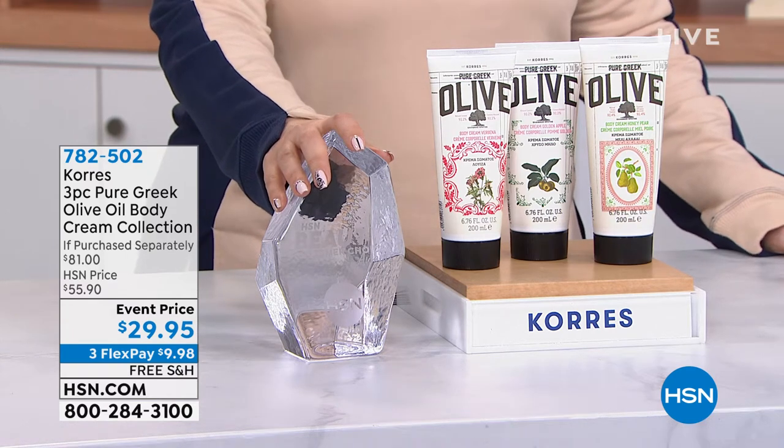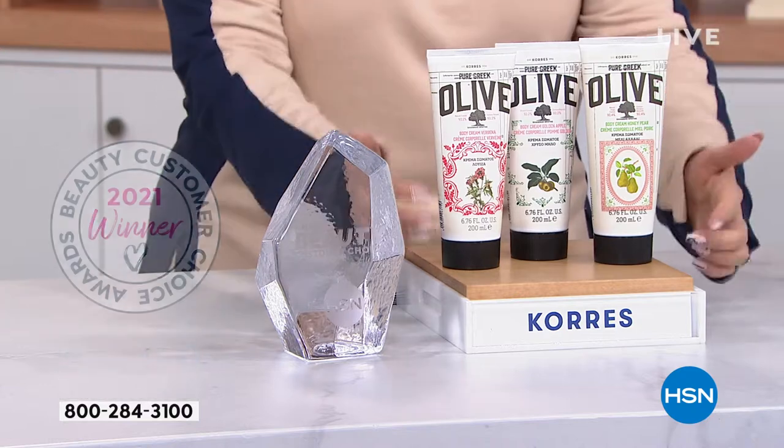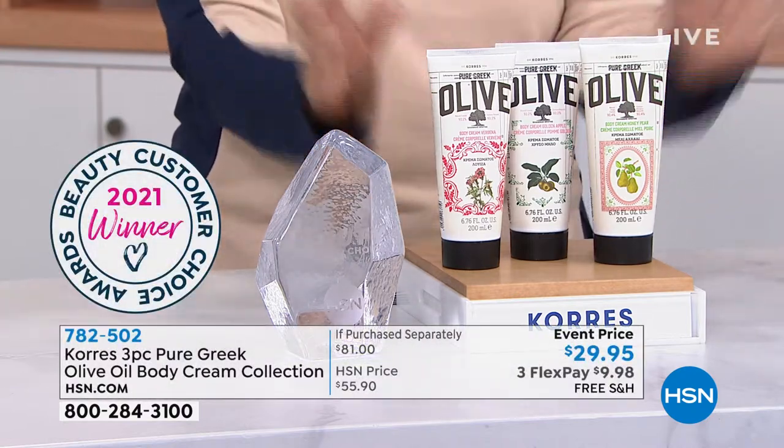Coraz — it's a three-piece pure Greek olive oil body cream set. And yes, these are all full-size, and yes, you get all three.